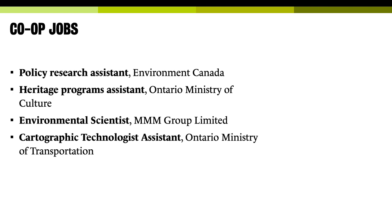Typical co-ops are with provincial and federal ministries — for example, a policy research assistant with Environment and Climate Change Canada or with provincial ministries like the Ontario Ministry of Culture. Also a lot of private sector positions, such as environmental scientists with the MMM Group, a GIS technician with the Ontario Ministry of Transportation, or with a geospatial technology company. We also place a lot of students with conservation authorities, and there are on-campus co-op jobs. Professors hire research assistants from the co-op stream, and we hire students to go into high schools through outreach.